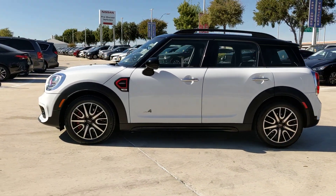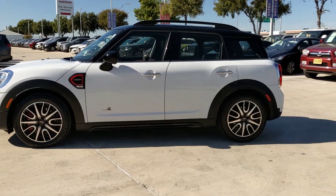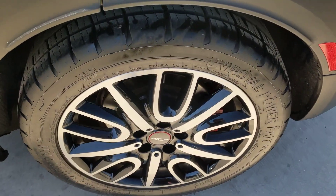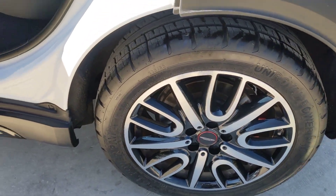These are just some of the great options this vehicle comes with: all-wheel drive, sun/moonroof, keyless entry, keyless start, and a premium sound system.